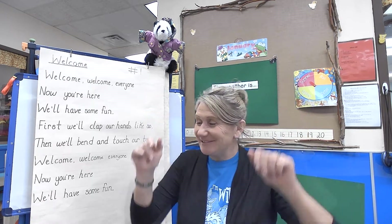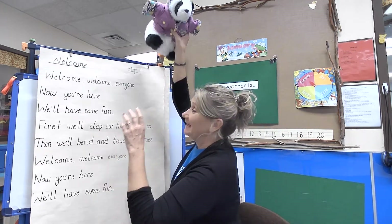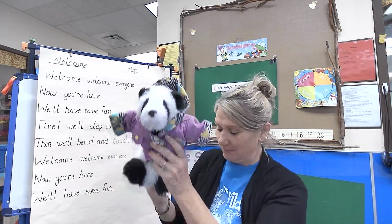Hey there, hi guys, welcome! I want to sing our welcome song. I'm so glad you're here today. Let's get Charlie — he wants to sing with us.